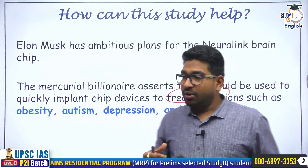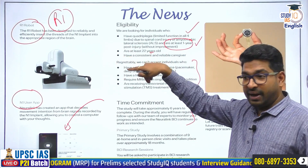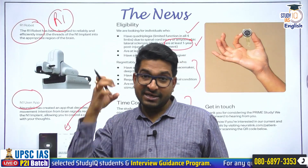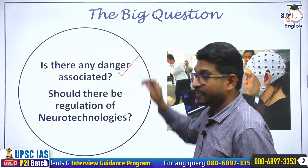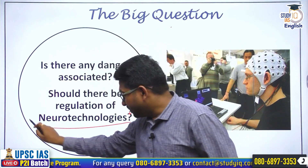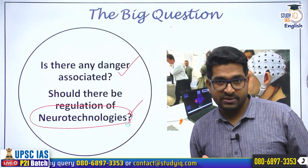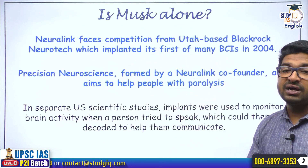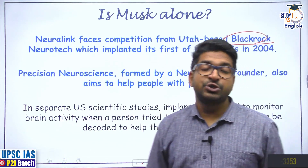You might think this sounds quite dangerous — a chip installed by a robot continuously assessing signals from the brain. Is it dangerous? Yes, there are dangers associated with it. It's not just Neuralink — Neuralink is facing stiff competition from many other companies. BlackRock Neurotech has been working on these implants since 2004. Precision Neuroscience, founded by a co-founder who left Neuralink, has come up with a band or sticker-type device which can simply be stuck on the head to help people with paralysis.